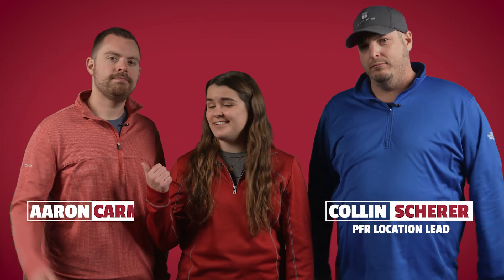What's up everybody? Welcome to another episode of The Dig, a series dedicated to help you improve profitability on your farm. This is Collin, this is Aaron, and I'm Ellie.